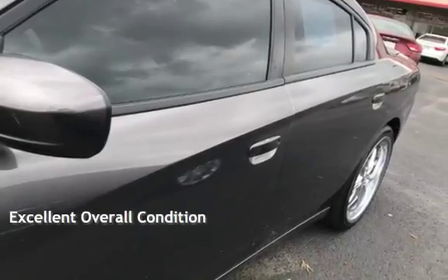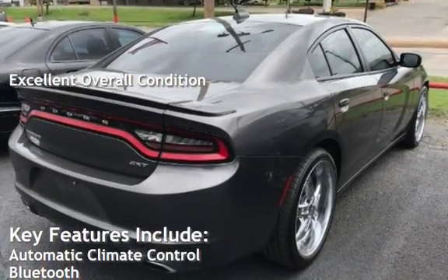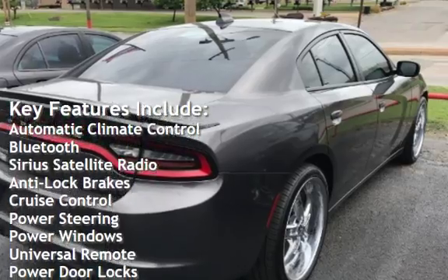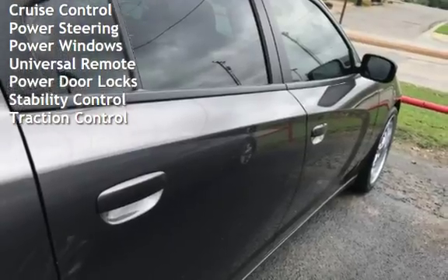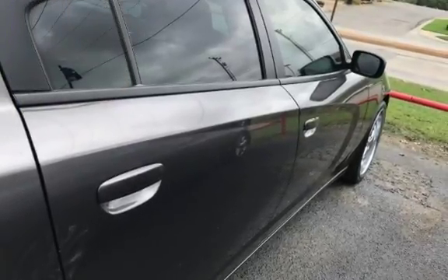This vehicle is in excellent overall condition. Key features include Automatic Climate Control, Bluetooth, Sirius Satellite Radio, Anti-Lock Brakes, Cruise Control, Power Steering, Power Windows, Universal Remote, Power Door Locks, Stability Control, and Traction Control.